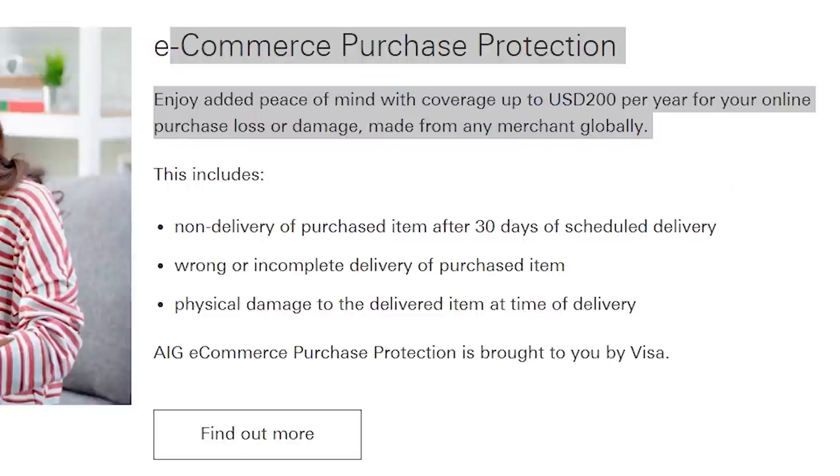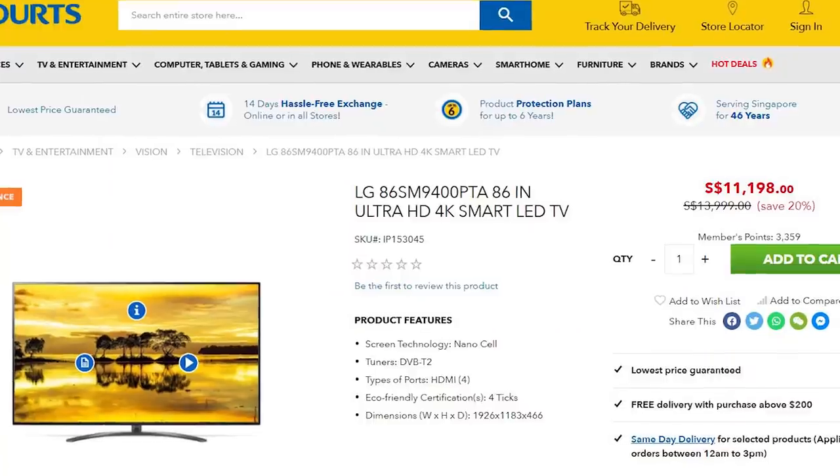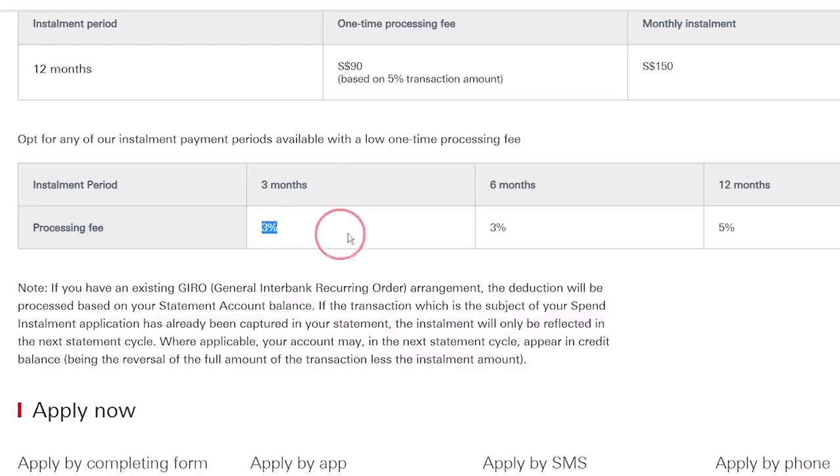If you have this card, you can get up to 21% discount at Caltex and up to 14% fuel savings at Shell. You can also break down large expenses into installments. For example, if you bought an LG 86-inch TV costing $11,000, you can pay with the HSBC card and pay back in installments, though there is a small admin fee to convert spending into installments.